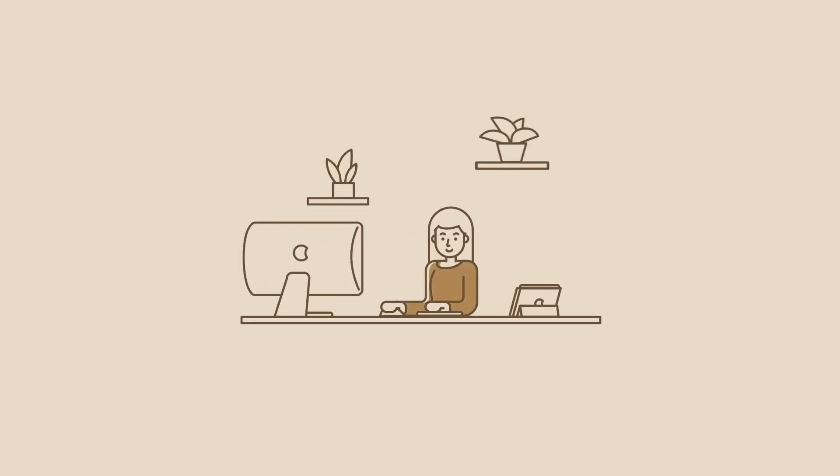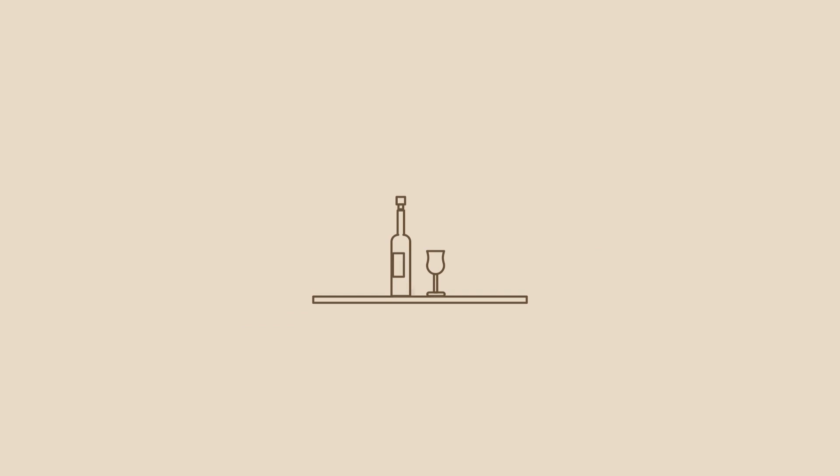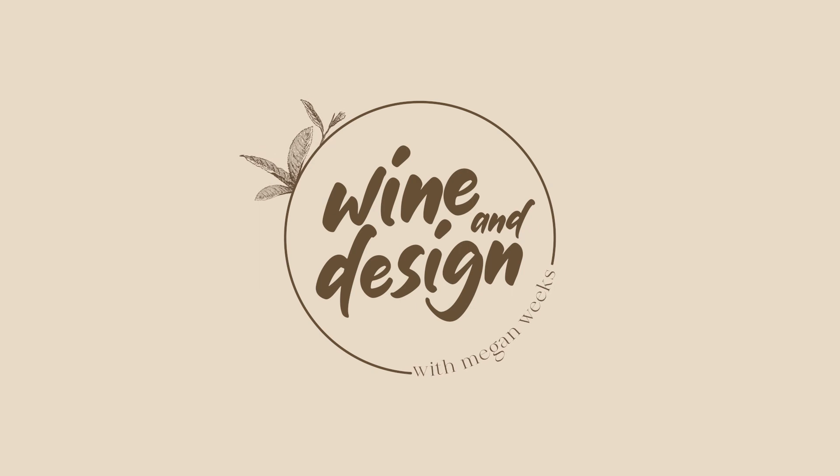In today's video, I'm going to talk about my custom branding and logo design process. Hello everyone and welcome back to my channel. Welcome to another episode of Wine and Design where we talk about graphic design and sip on some wine. Today I have an organic chardonnay — just a store brand one. Hope you guys are doing wonderful and I'm super excited to talk about my custom branding and logo design process.